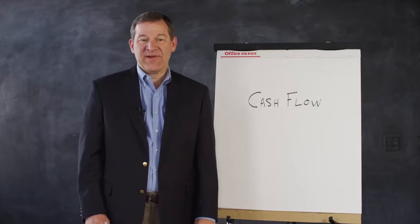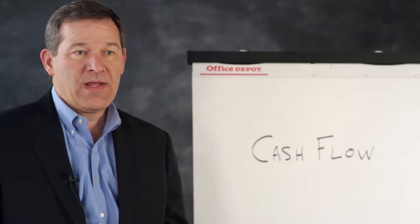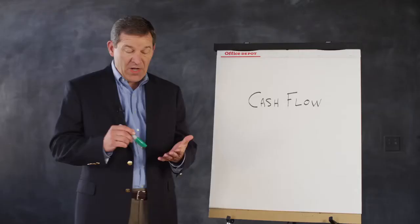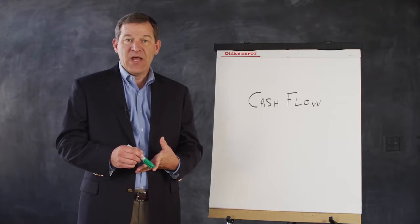Hi, John Cornett back with you again. On this segment, we're going to talk about cash flow. Go ahead and download the notes so you can follow along. As I have said in the other topics, there are really four foundational, fundamental aspects of successful retirement planning. There's inflation, taxes, cash flow, and money management. Today we're going to talk about cash flow and why this is important in your retirement.